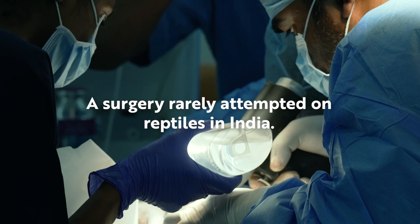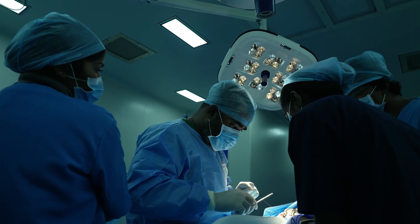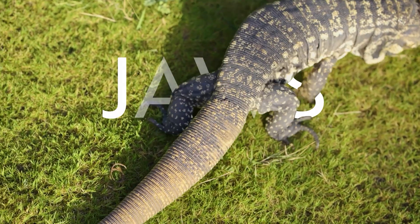This technique is very rarely used in reptiles in India — it's rather used in human orthopaedics. It was an unconventional choice, but we believed it was the best choice for Joas.